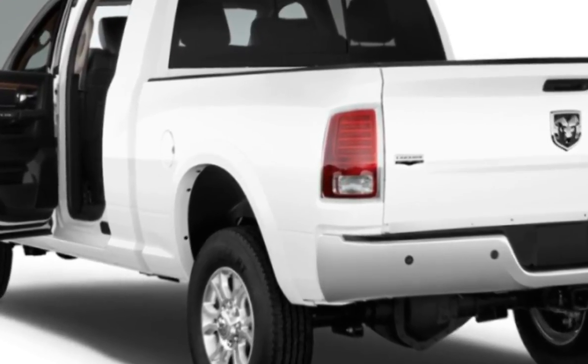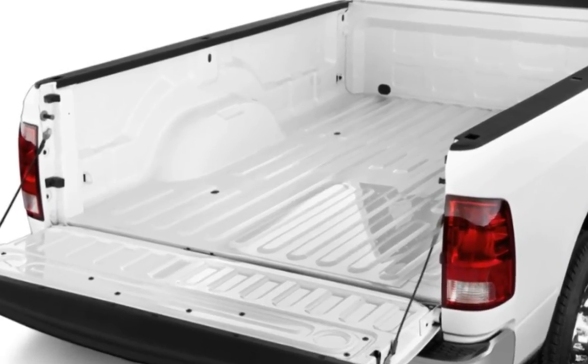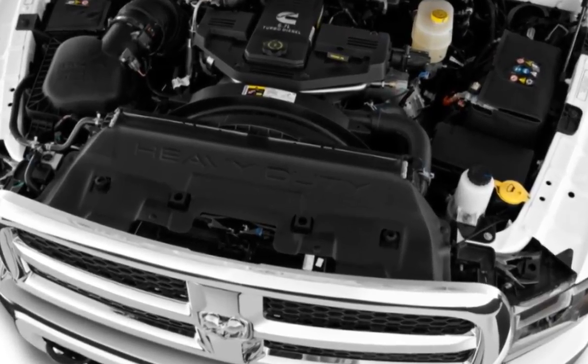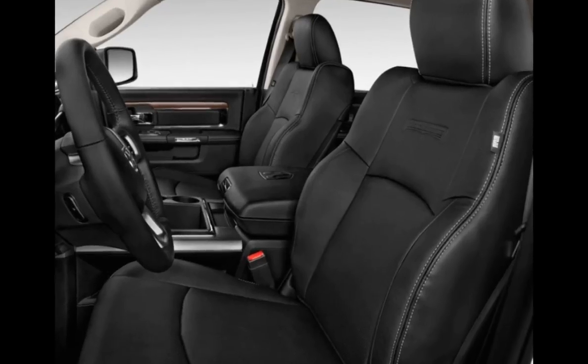Like the 1500, the Ram 2500 is available in several different configurations involving cabin, powertrain, and box-length choices, but offers superior towing and hauling abilities. Ram also offers the Power Wagon, a specialized version of the 2500 meant to tackle mountain trails with ease.